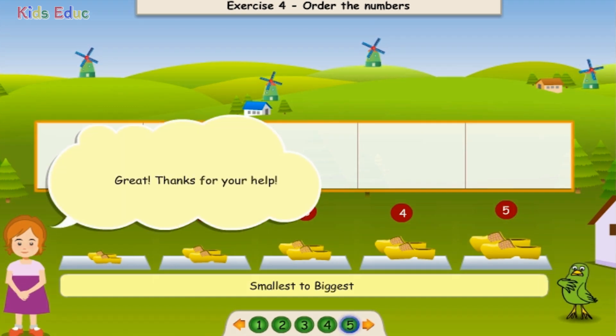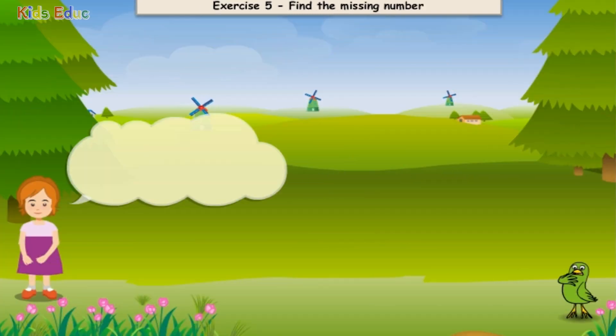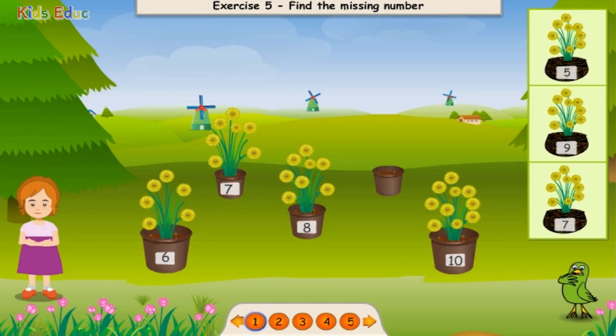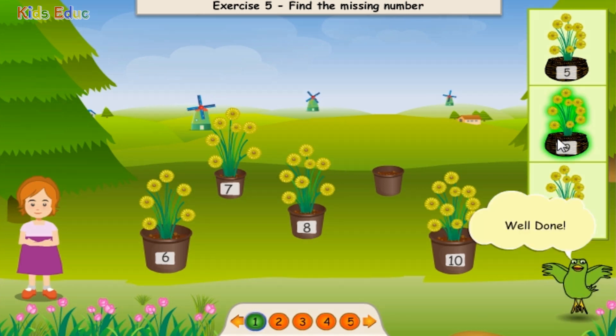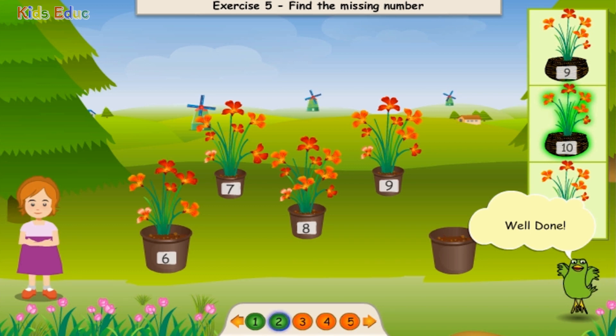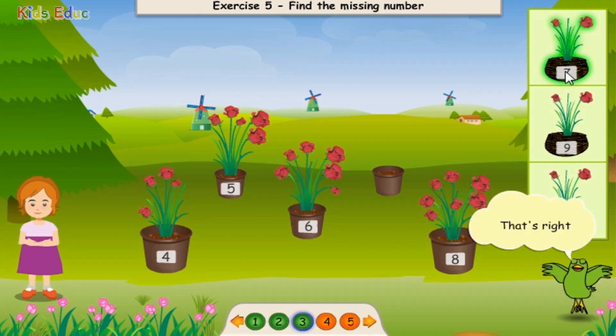Great! Thanks for your help. Can you please help me find the missing number? Six. Six. Eight. Nine. Well done! Six. Seven. Eight. Nine. Ten. Well done! Four. Five. Six. Seven. That's right!